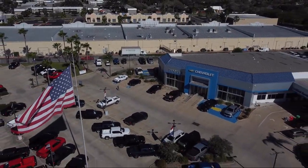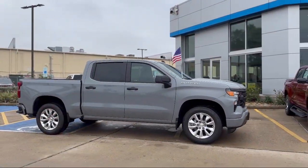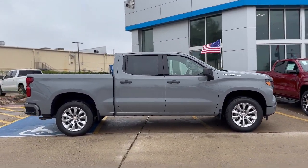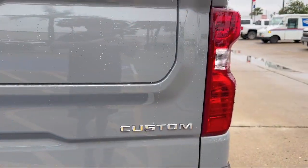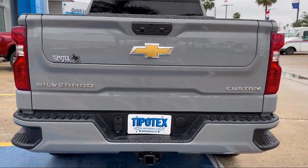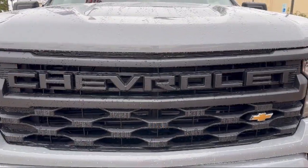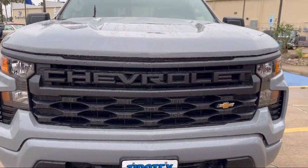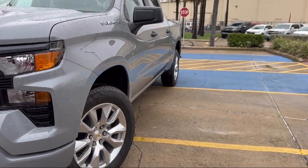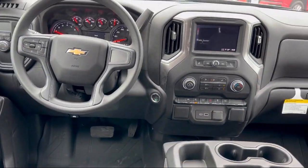Welcome to Tipotec Chevrolet, and here's a look at one of our great vehicles for sale. It comes equipped with rear side curtain airbags, Sirius XM satellite radio, electronic messaging assistance with read function, pre-collision warning system visual warning, power door locks auto locking, speed sensitive volume control, push button start, tow hooks, and rear view camera system.